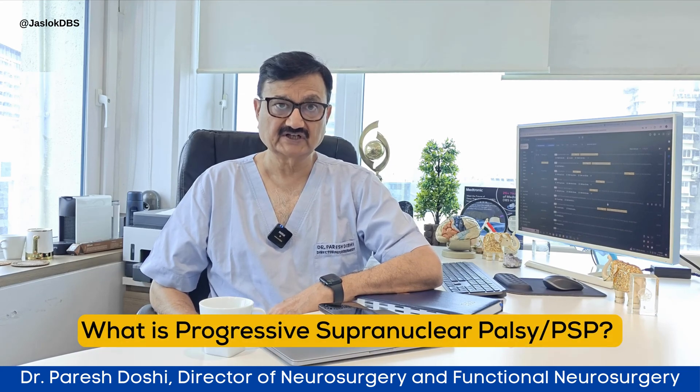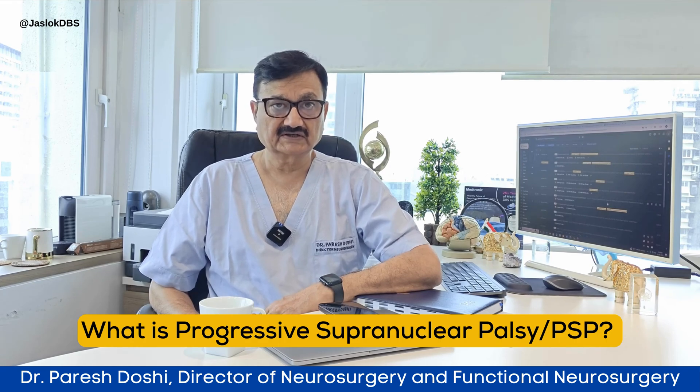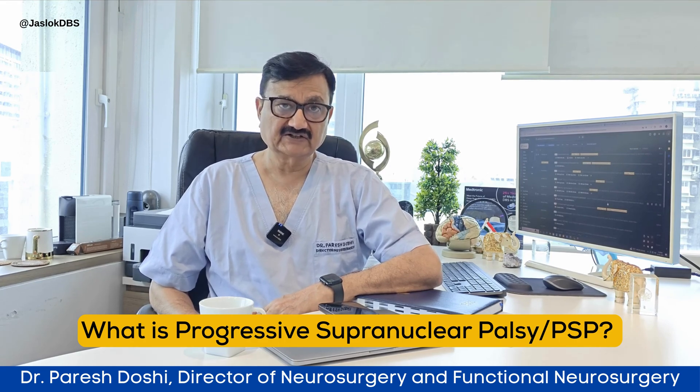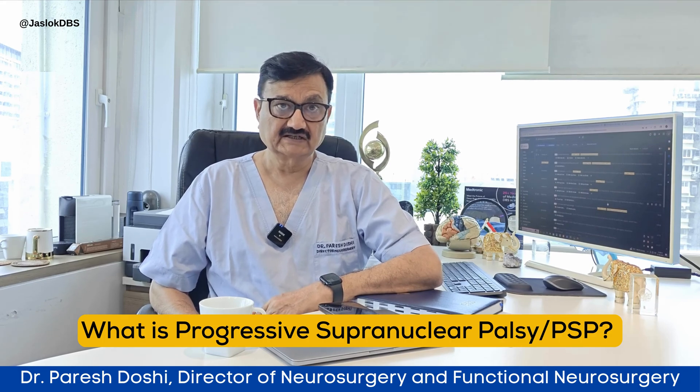Let us start today with understanding what is an alternative diagnosis of Parkinson's disease, or what is progressive supranuclear palsy — a name which brings a lot of fear and apprehension in the minds of people. Many times this PSP, or progressive supranuclear palsy, looks similar to Parkinson's disease.